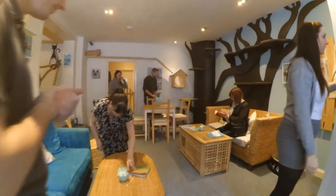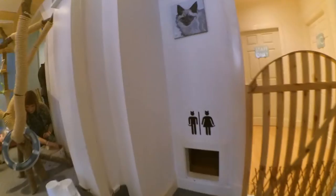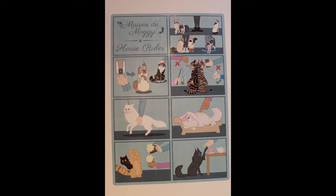Upon entering, you're asked to either remove your shoes or cover them with booties to keep dirt outside and away from the cats. You're also asked to disinfect your hands. They then explain the house rules: no flash photography, no waking sleeping cats, no picking cats up, and no feeding them.